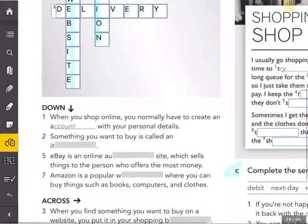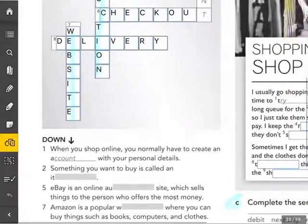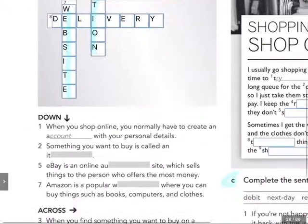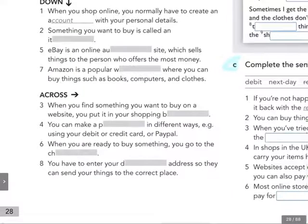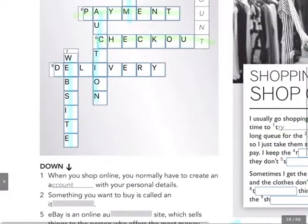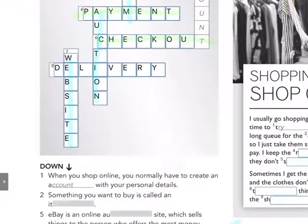Then let's look at six across. When you are ready to buy something, you go to the — what? Six across: you go to the checkout. There it is. And one more, number eight: you have to enter your delivery address so they can send your things to the correct place. Eight across — just to check the spelling — delivery.